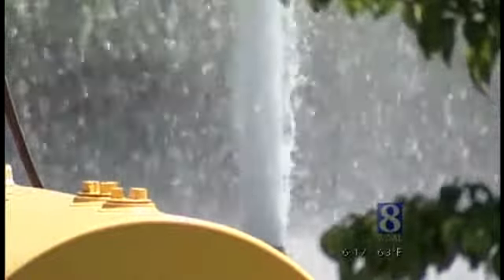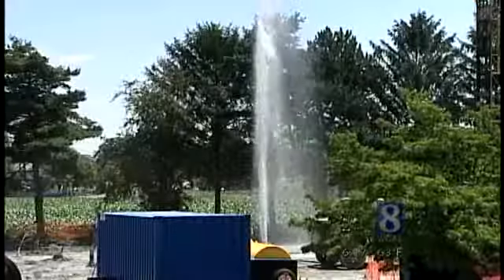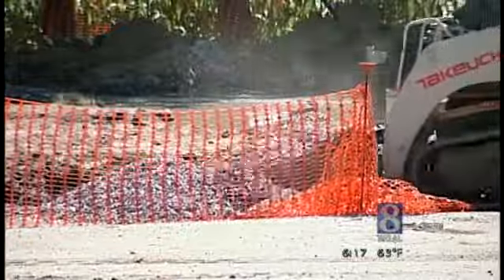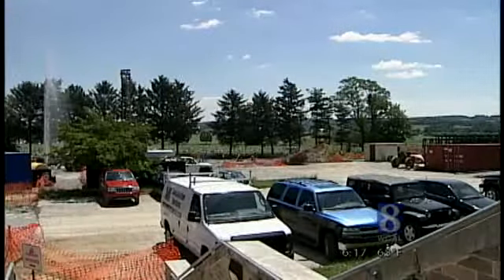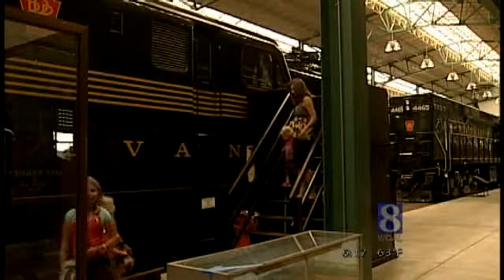You'll likely still see water shooting 40 to 50 feet into the air through the end of the summer. Workers are about halfway done drilling, and although this scene alone is attracting a crowd, railroad museum employees hope a more comfortable climate will really give attendance a boost.